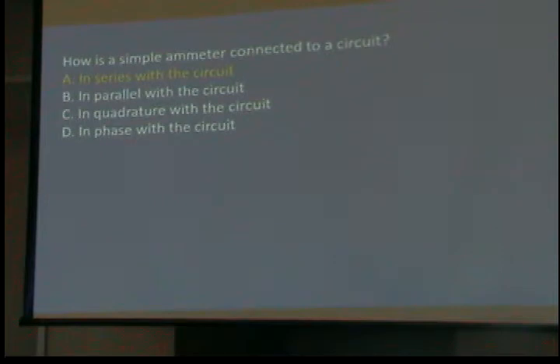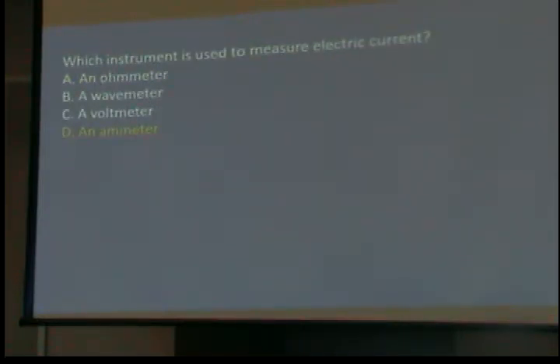How is a simple ammeter connected in a circuit? An ammeter is measuring the flow. You can't measure the flow unless you can look at the flow — you have to break the circuit and connect it in series. Which instrument is used to measure electric current? An ammeter — it measures amps.